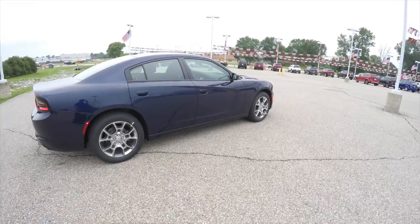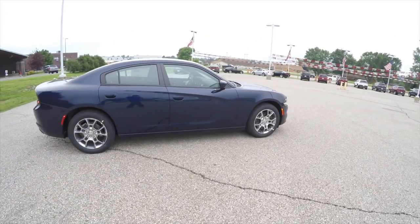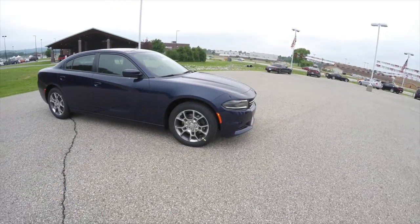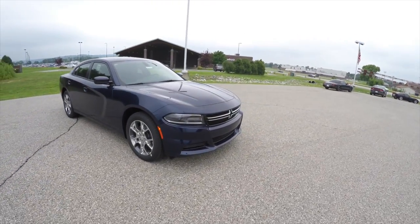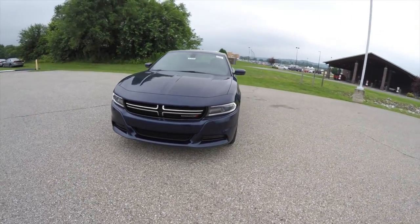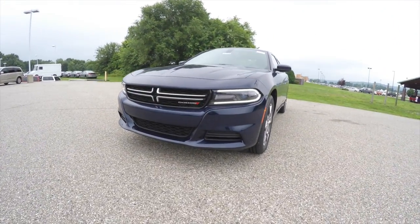This concludes our quick walk-around look at this brand new 2015 Dodge Charger SE all-wheel drive. If you have any questions or would like to see this vehicle, please contact our showroom. One of our friendly sales staff will be happy to answer any questions you may have. Thanks for watching.